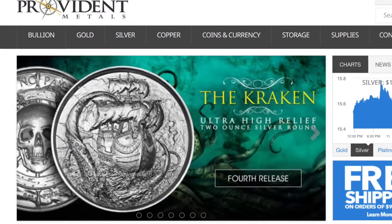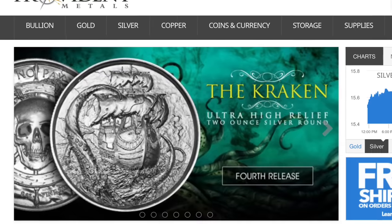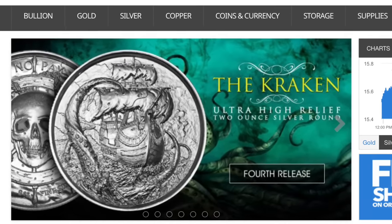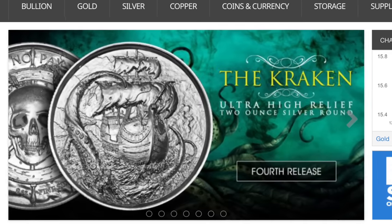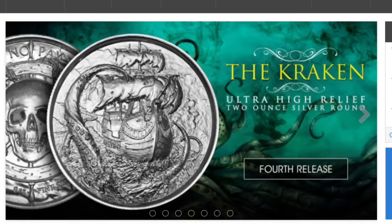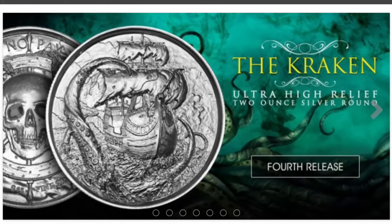Hi everybody, HiHoSilver here. Let's take a quick look at the latest release in the Privateer series from Elemental. This two-ounce round in ultra-high relief is the fourth release of the Privateer series. It has the same skull on one side and this time features the Kraken.